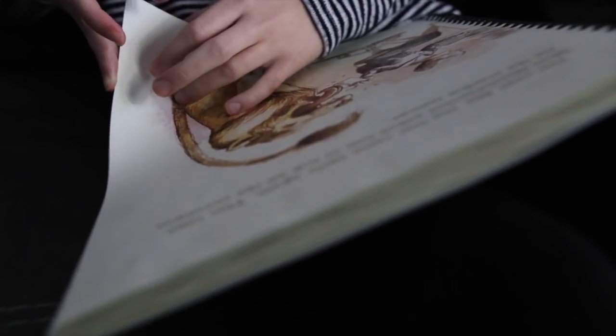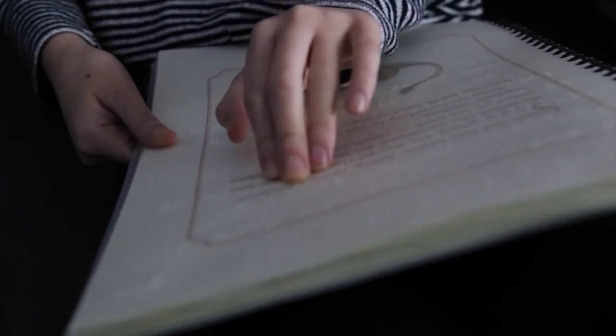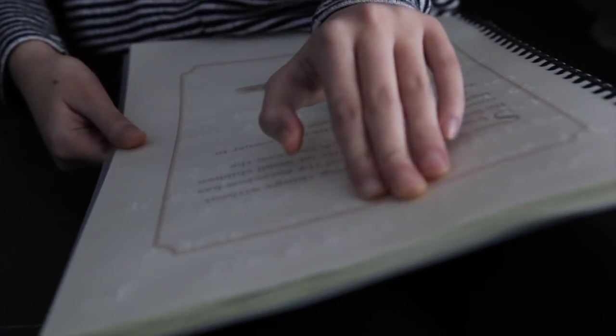The first step Ruby took to learn Braille was getting used to having her fingers on the page, feeling for the dots, and moving her hand from left to right. She has been working on identifying letters and finding her name on a page.